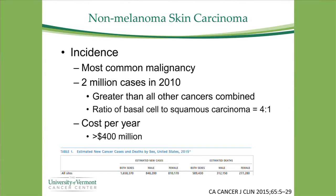Non-melanoma skin cancer is the most common malignancy. In 2010 there were 2 million cases — more than all other cancers combined. In 2015, all other cancers combined totaled 1.66 million. Basal cell cancers outnumber squamous cell cancers at a ratio of about 4 to 1, and this costs the healthcare system over 400 million dollars a year — in many cases a preventable disease.